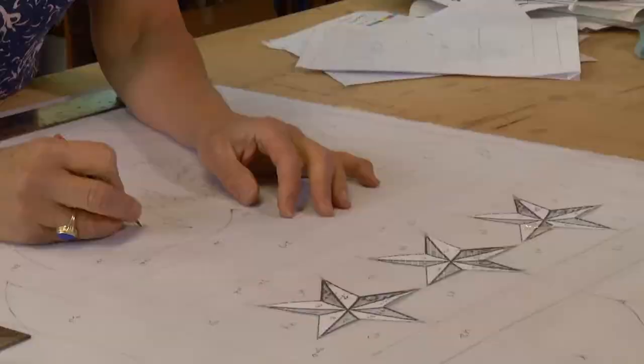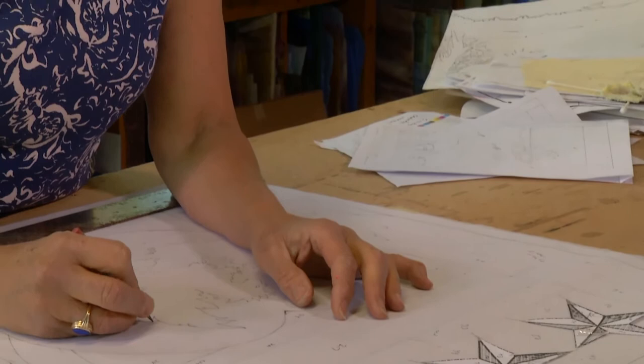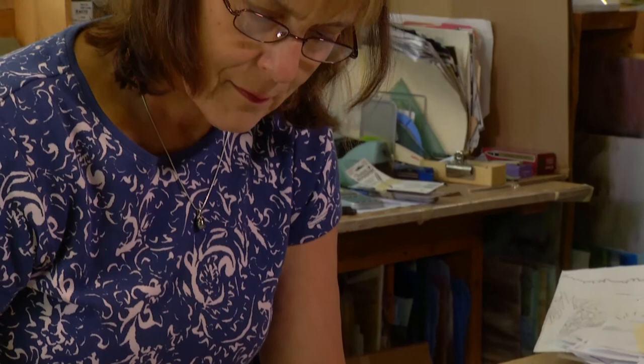I didn't know how to draw, and I didn't know what I was doing. But that's what's exciting about any time you do something new — you just learn, and you keep learning. And at the point you stop learning, maybe it's time to get out, when you've done all the possibilities. But I'm still working on it.